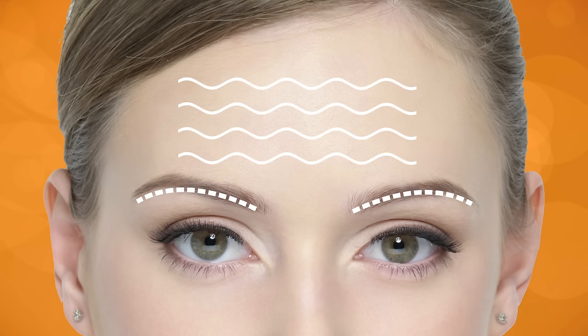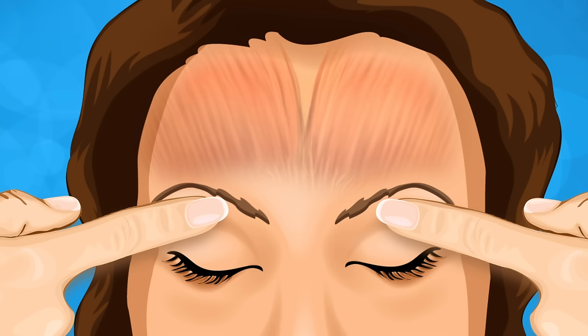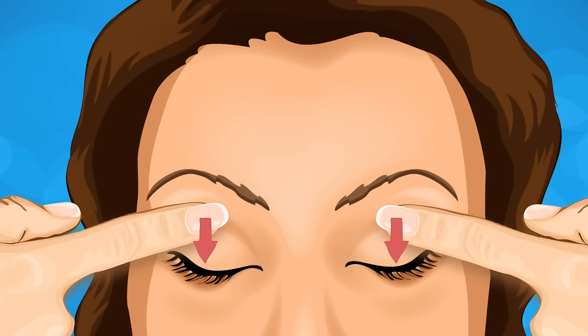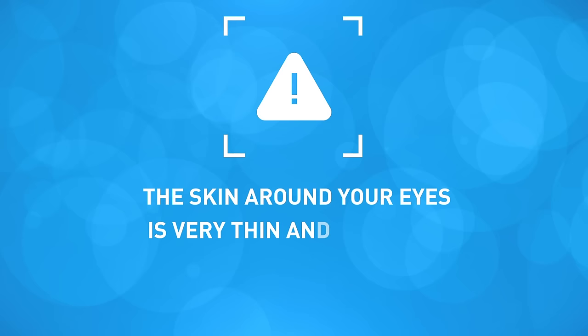Exercise 4: Eyebrow Lift. Just like the rest of your face, the skin on your forehead can start to wrinkle and sag over time, causing your eyebrows to drift lower and lower. This exercise helps keep your brows where you want them and reduces forehead wrinkles. Place an index finger from each hand on the skin between your eyebrow and eyelid. Now use your forehead muscles to lift your eyebrows as high as you can, while pulling the skin below your eyebrow downward at the same time. Repeat this exercise 10 times, once in the morning and once before bed. The skin around your eyes is very thin and delicate, so be gentle when touching it.